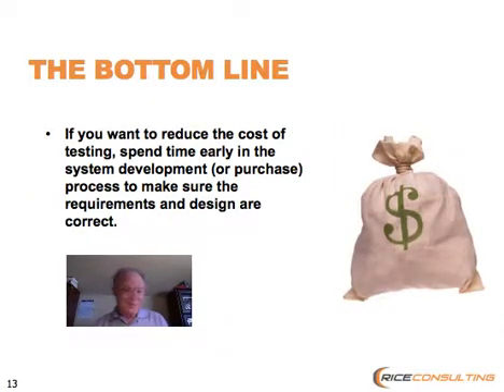A lot of people are concerned with saving money these days. When we ask for tools and training, management always says we don't have the money for that. Well, if you really want to save money in projects, you want to spend time up front in your system development or purchase process to make sure that you have the needs stated correctly. That's where you're going to find the big bang for your buck in software testing. This is Randy Rice of RiceConsulting.com. Thanks for watching.